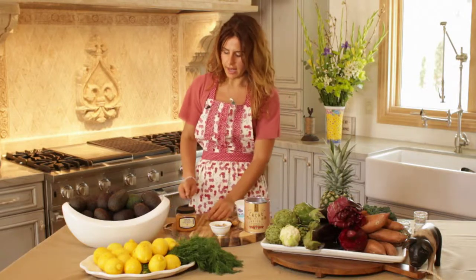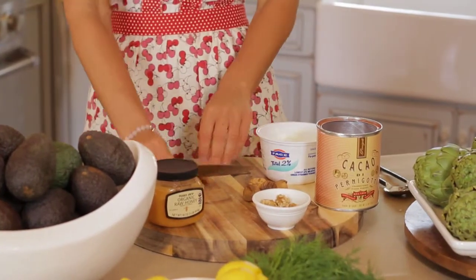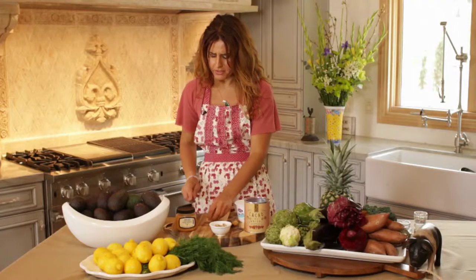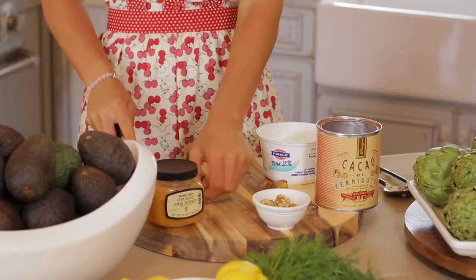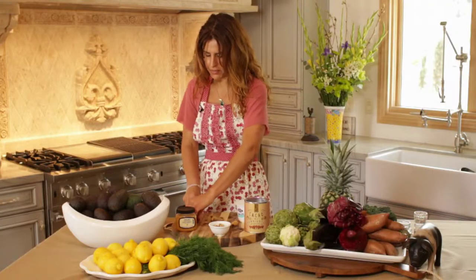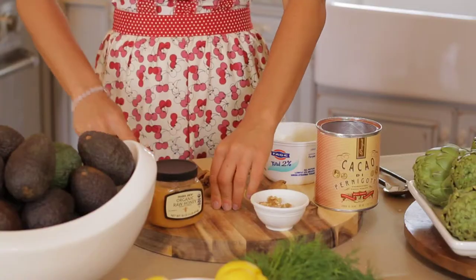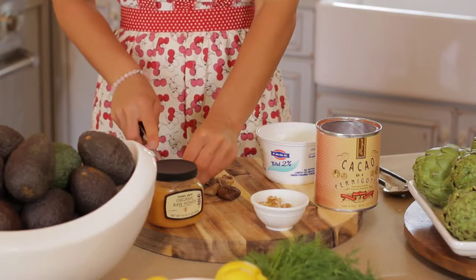We're going to begin by using some figs. Fig is definitely a seasonal fruit — I'm using dried figs because we are not in fig season yet. I'm just going to halve them. You can soak these if you like; I prefer mine dry. You can soak them with a little water, or what my grandmother used to do is soak them in a little bit of rum. About five figs.